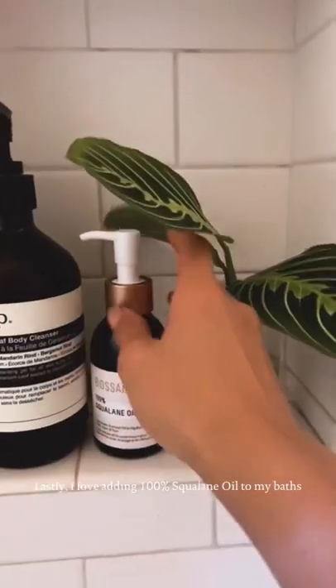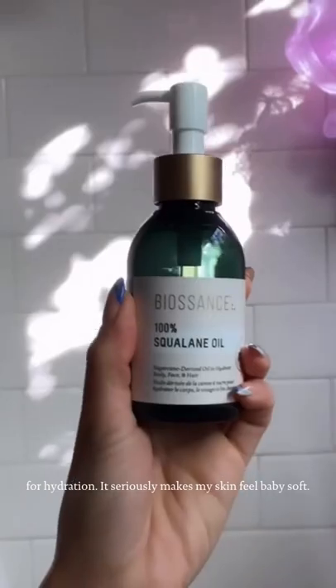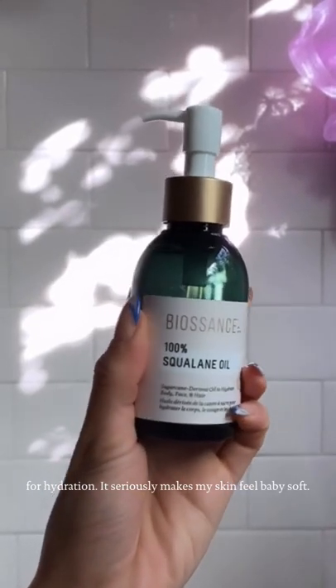Lastly, I love adding 100% squalane oil to my baths for added hydration. It seriously makes my skin feel baby soft.